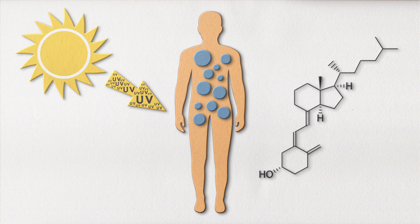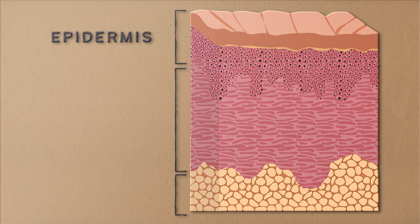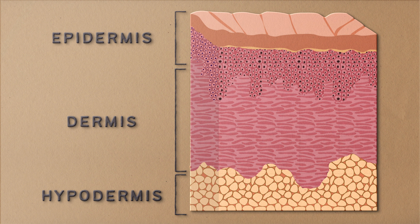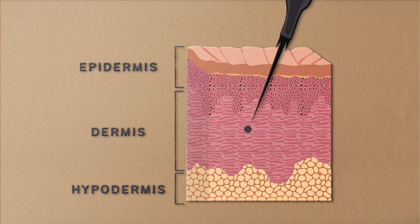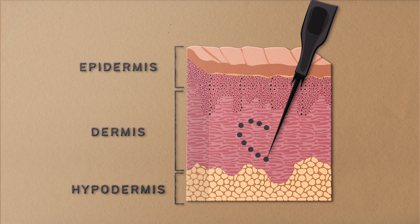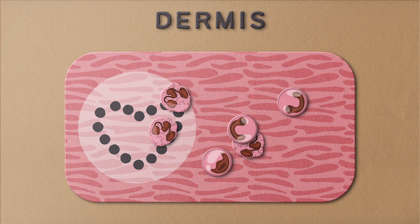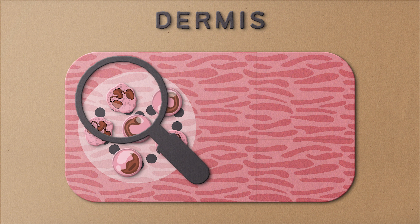Now that you know a bit more about the skin, let's learn about how to stick needles in it. The skin is made up of three layers: the epidermis, the dermis, and the hypodermis. Tattoo needles work by depositing ink through the thin epidermis and into the thicker dermis, the middle layer of the skin. This process triggers an immune reaction in the dermis — makes sense, considering you're basically stabbing yourself with a teeny tiny sword.